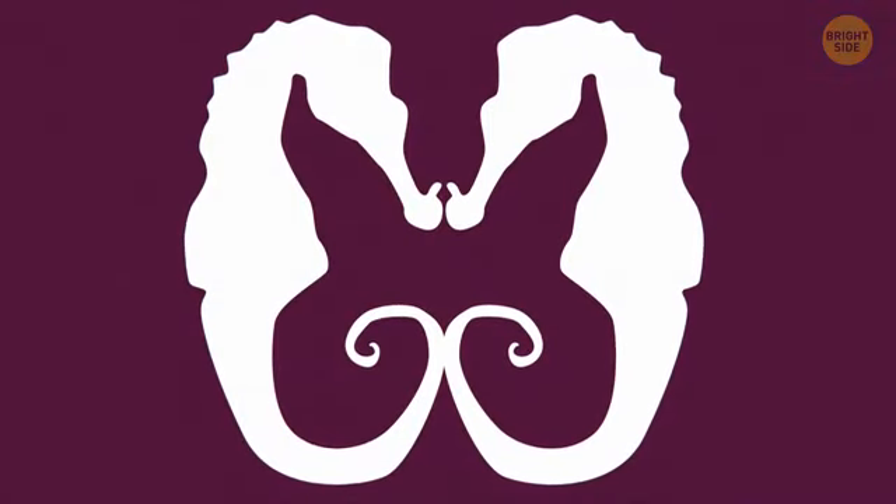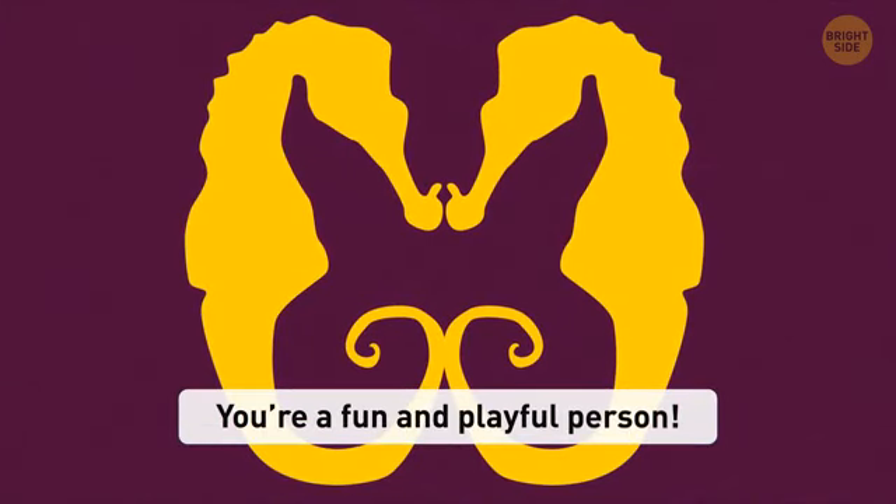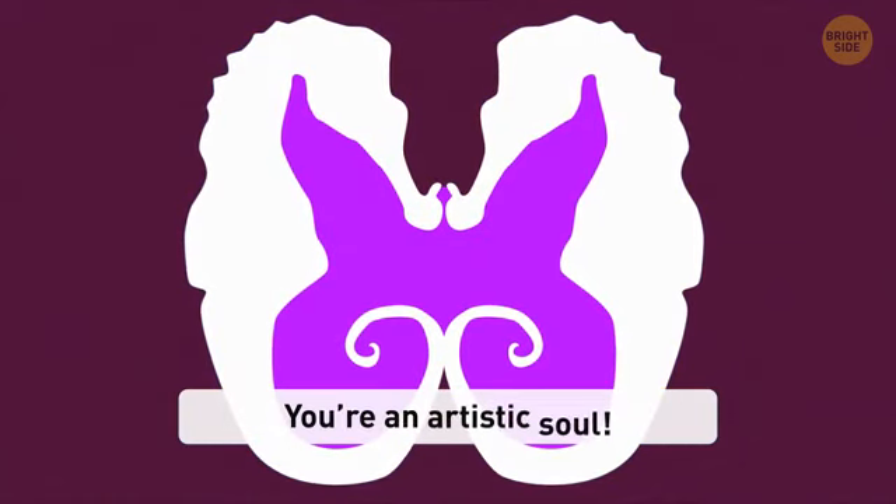What you see first in the images can tell a lot about your personality. Don't overthink it — just go with your first impression. If it's two seahorses to you, you're a fun and playful person who can always make others smile. You're an optimist and always see the good in every situation, which helps you overcome any difficulties easily. If it's a butterfly to you, you're an artistic soul who prefers observing things to jumping into action. You get inspired listening to others and feel best among nature — you need to express yourself through art to speak up.